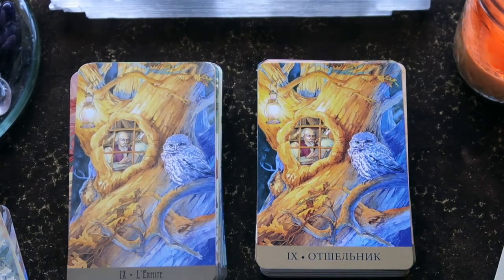This is unusual for a Hermit card — he's actually inside in a contained space. It looks like he's in a library inside his tree, with a beautiful owl on the exterior.